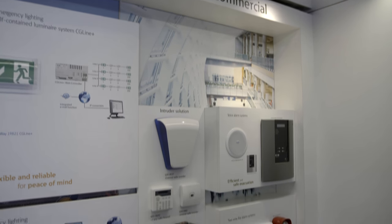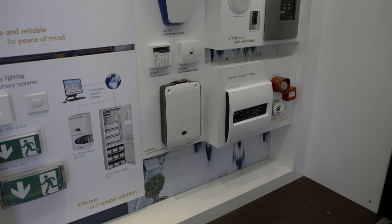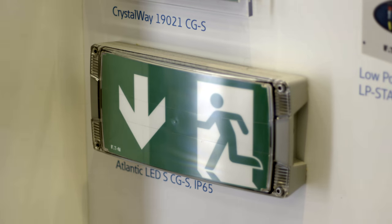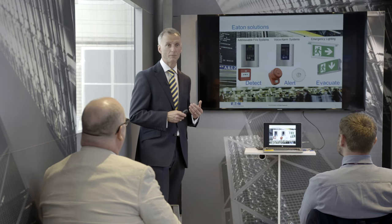Eton is actively developing products to help in that area. Their mantra is detect, alert, evacuate. But their approach is as much about education as it is technology, recognising the need to plan for and manage a safe evacuation in buildings. Their mobile classroom is touring Europe, and seminars tell people what the latest standards are and how to meet them.